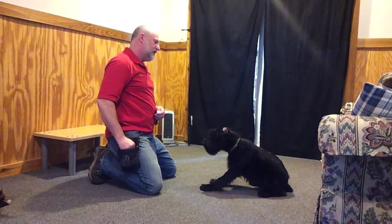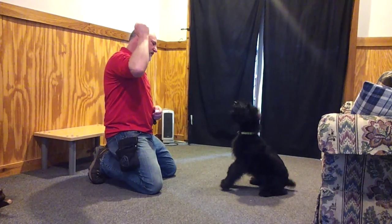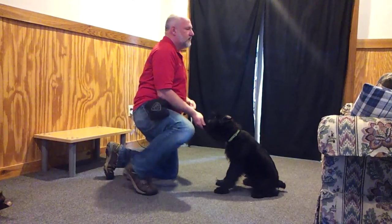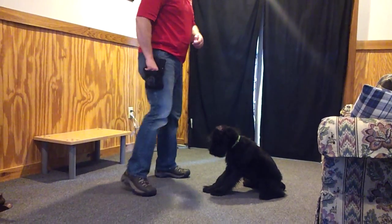Let's do that bark again so we can see that wasn't a fluke. Bark, down, sit. So we've learned a lot of behaviors in a short period of time.